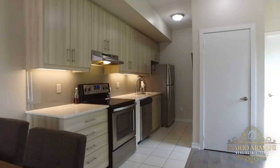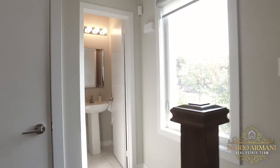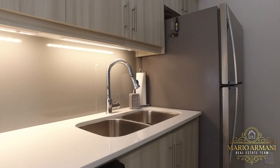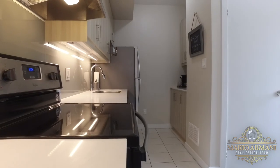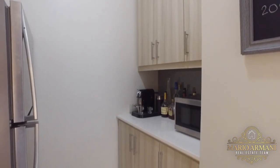The main floor's bright, open concept layout features a kitchen, dining and living room combination and its own two-piece washroom. The kitchen has excellent upgrades such as stainless steel appliances, quartz counters, a custom back-painted glass backsplash, undermount lighting, and this wonderful bar and coffee station.